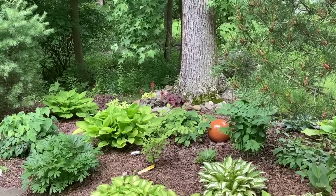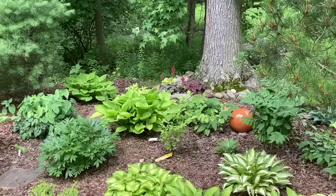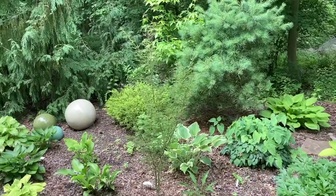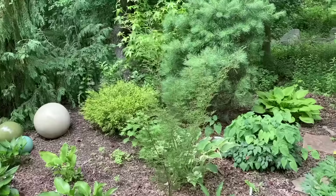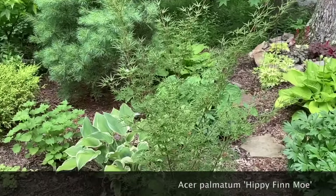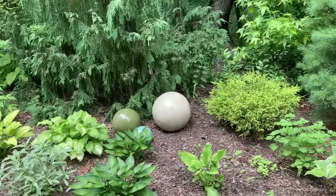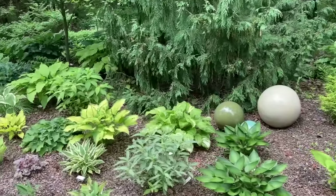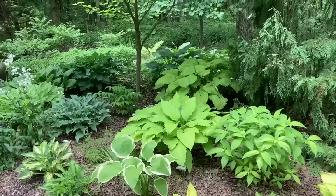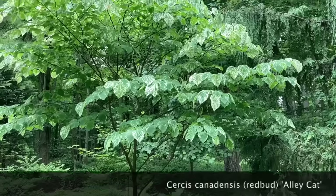I finally found a place in the back where heucheras seem to do well — up against the base of a tree where they stay nice and dry, so it's good to have a little punch of color back there. We call this area the pinetum because it has lots of conifer trees and shrubs. This is a Japanese maple that we had growing in a pot that got big enough to fit in the garden — it has very delicate, lacy, pointy leaves. We'll go up so you can see the leaves on this variegated redbud — it's called 'Alley Cat' — very pretty.